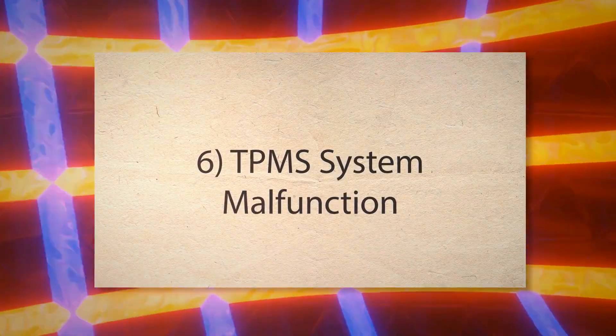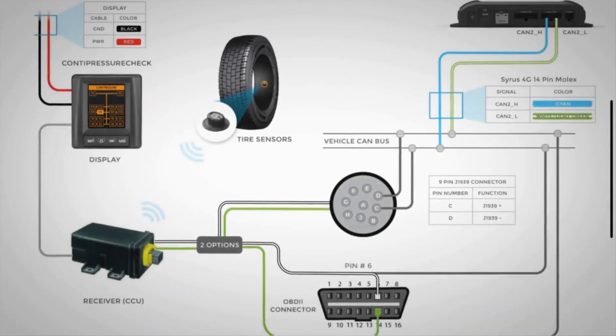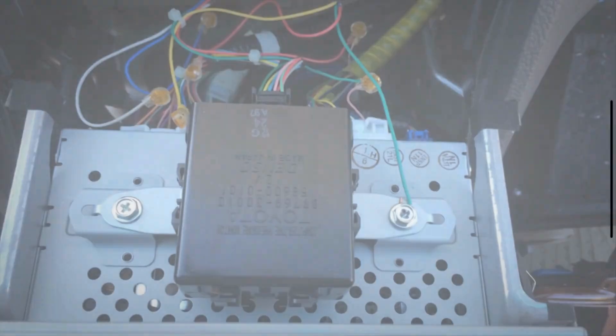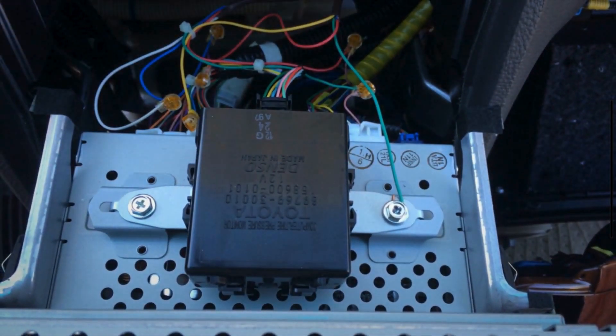6. TPMS System Malfunction. The TPMS system relies on several components, including sensors, wiring, and a control module. Any failure in this system, such as damaged wiring, a faulty control module, or software issues, can cause the light to remain on.